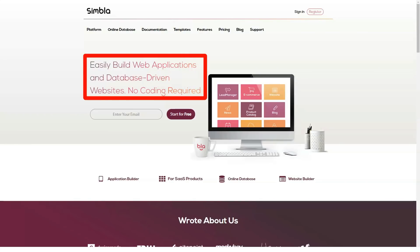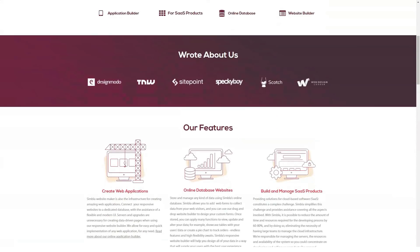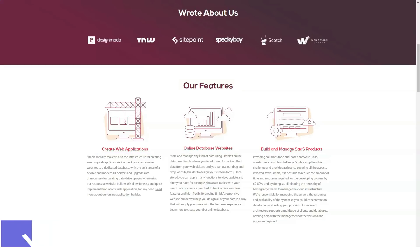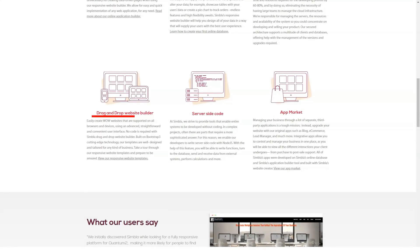Hello, people! Today we will have a very interesting review, but first I have a question for you. Want to build websites and apps but don't have any experience? Watch our review of Symbla till the end and see if it's right for you. Don't forget to like and watch our other videos about website builders. Symbla delivers one unified business environment where novices can easily make both websites and apps via drag and drop tools.